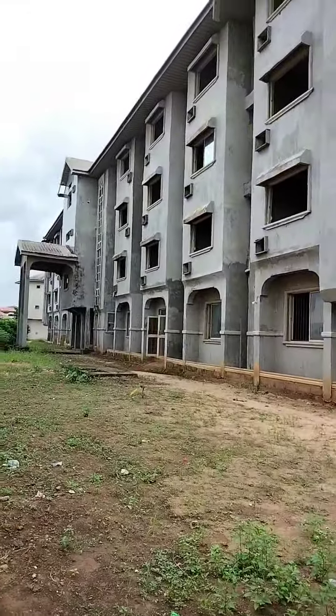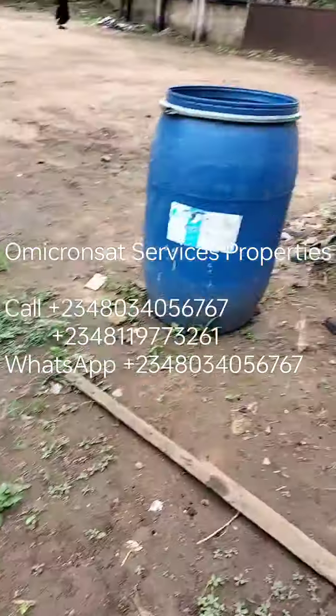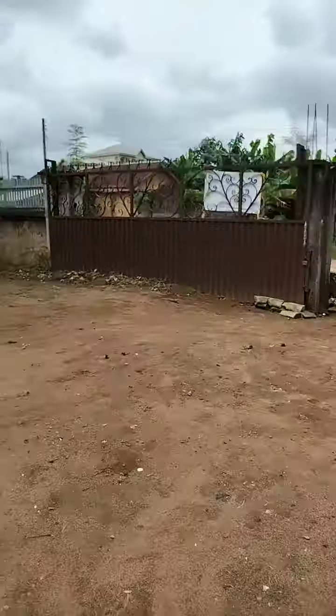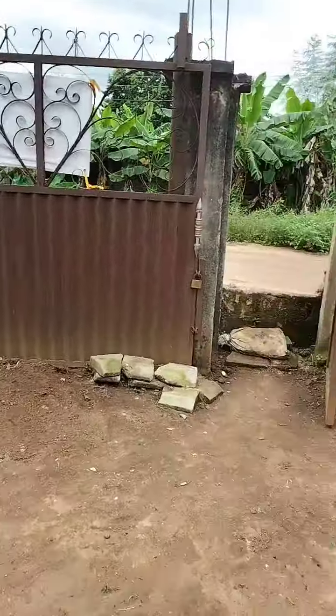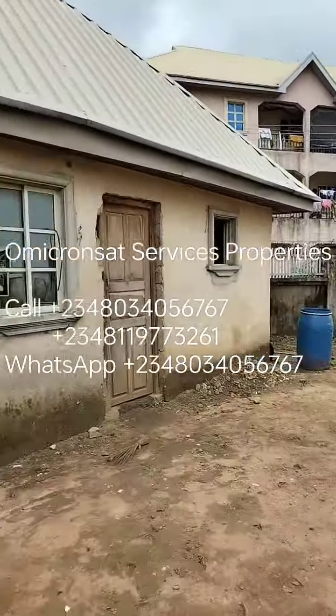This is the front view, this is the side view. This is a security house — it has two security houses. This is one, this is one of the gates. It has two different gates in two different locations.